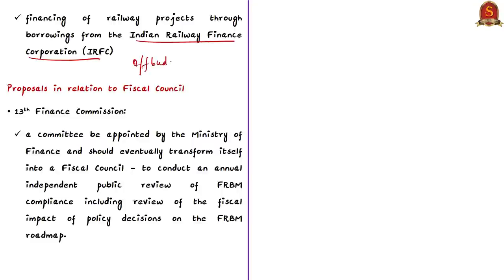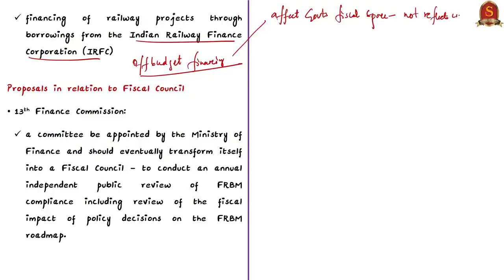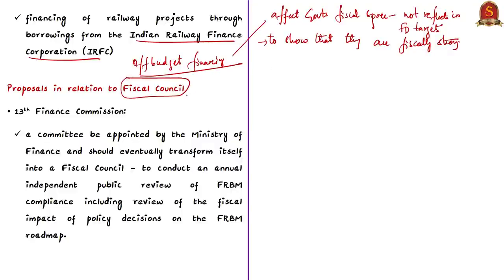Such borrowed money and money obtained through bonds have to be repaid by the government, affecting its fiscal space. Since the financing is outside the budget, the spending is not reflected in fiscal deficit numbers. By doing so, the government shows it is following fiscal consolidation by reducing fiscal deficit numbers. Governments across the world use this method to escape budget controls, leading to lack of transparency and accountability.